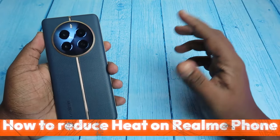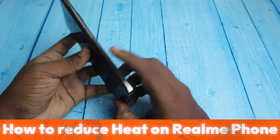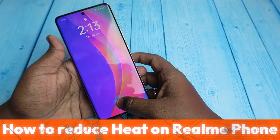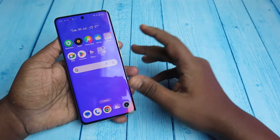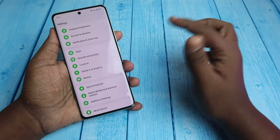In this video, let me share how to reduce heat on the Realme smartphone — I'm using the Realme 12 Pro. Heat is common due to a few factors: intensive tasks like gaming and editing, charging while using the phone, background apps, excessive background app usage, poor signal, hardware issues, and software bugs.